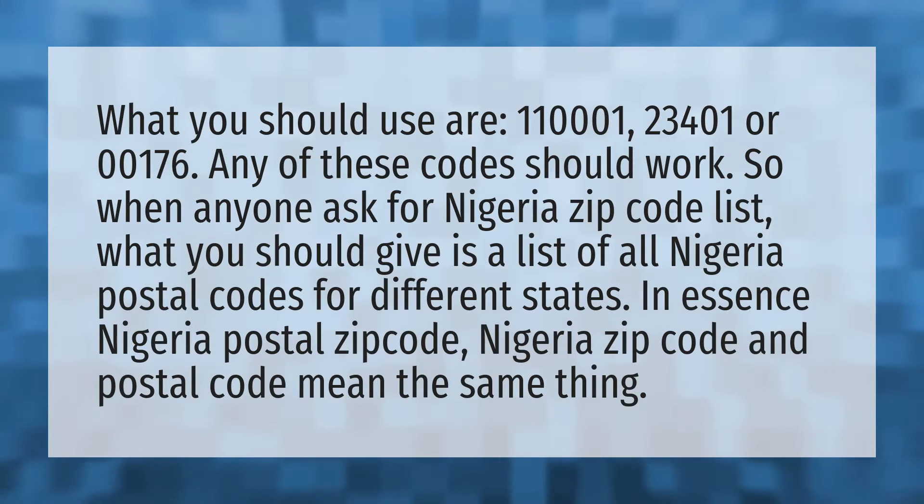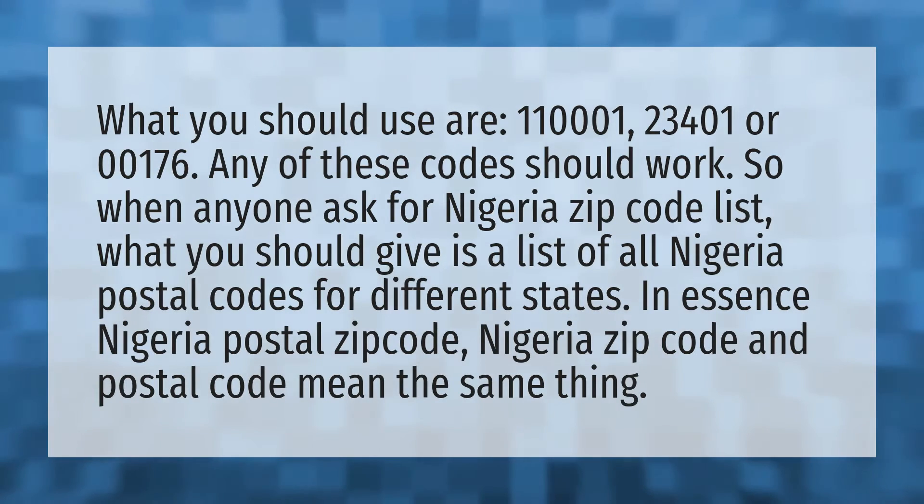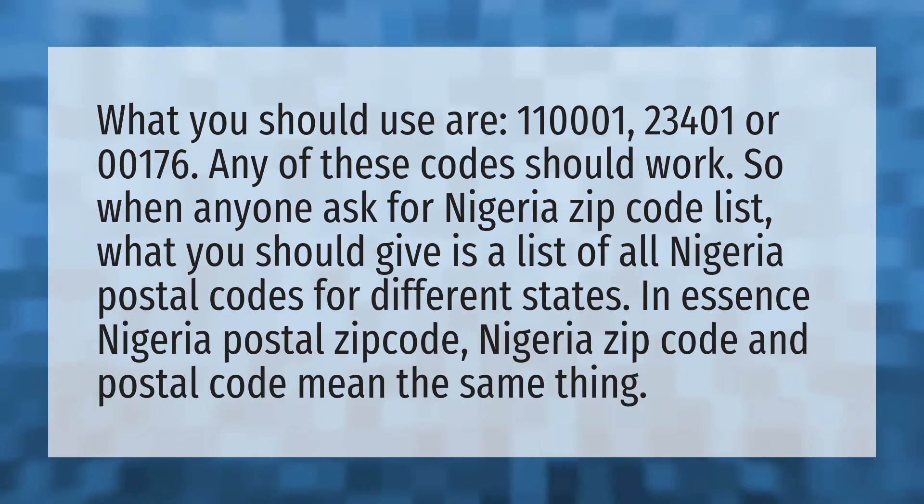What you should use are 110001, 23401, or 00176. Any of these codes should work.